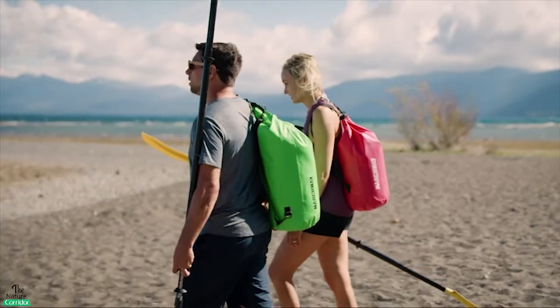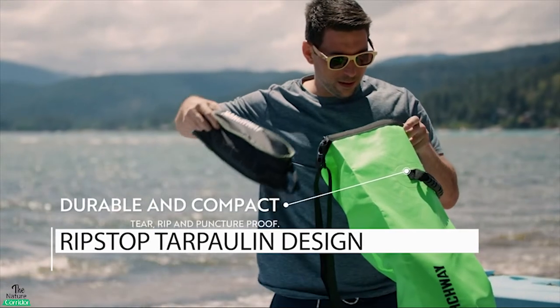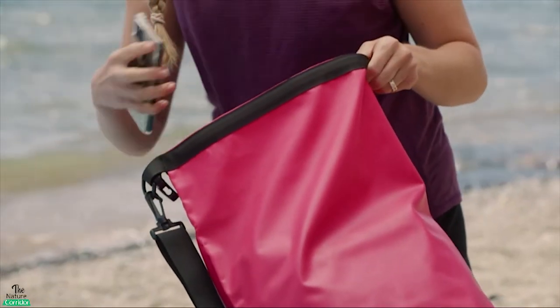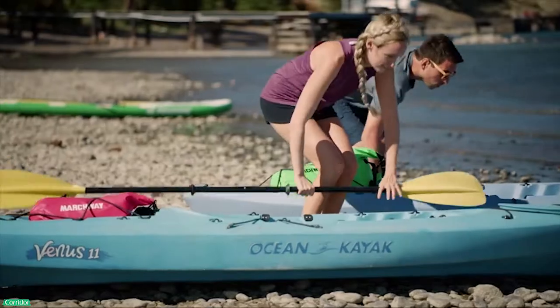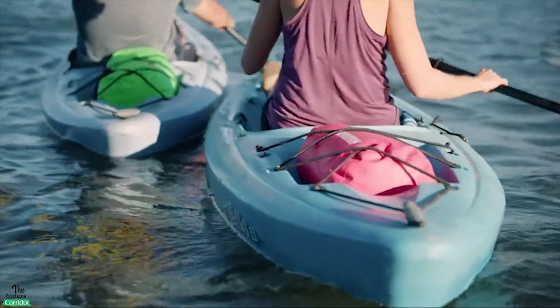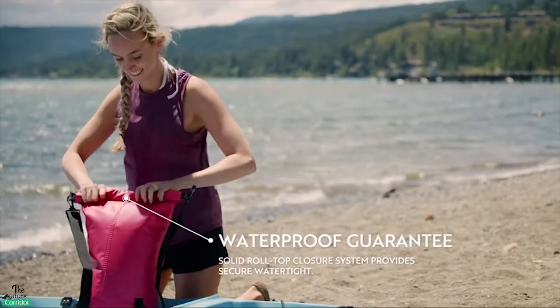The Marchway Waterproof Backpack is highly durable and features a ripstop tarpaulin design and a welded seam that is damage resistant. These amazingly affordable dry bags are available in 5, 10, 20, 30, and 40 litre options in a variety of colors to choose from. Perfect for extreme adventures and water sports, these bags can float on water and will protect your gear from torrential downpours and adverse weather conditions.